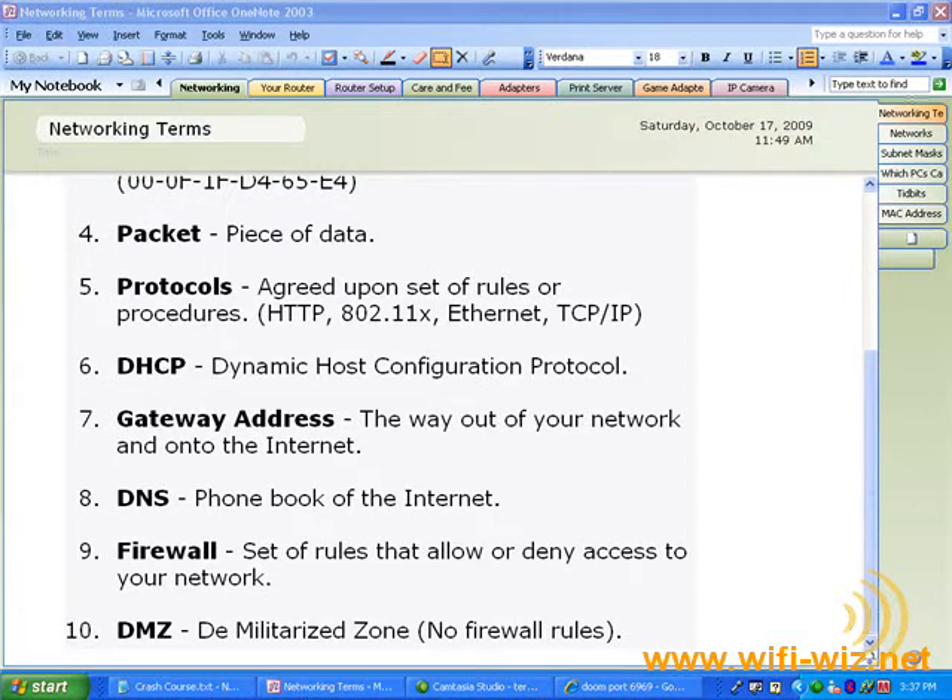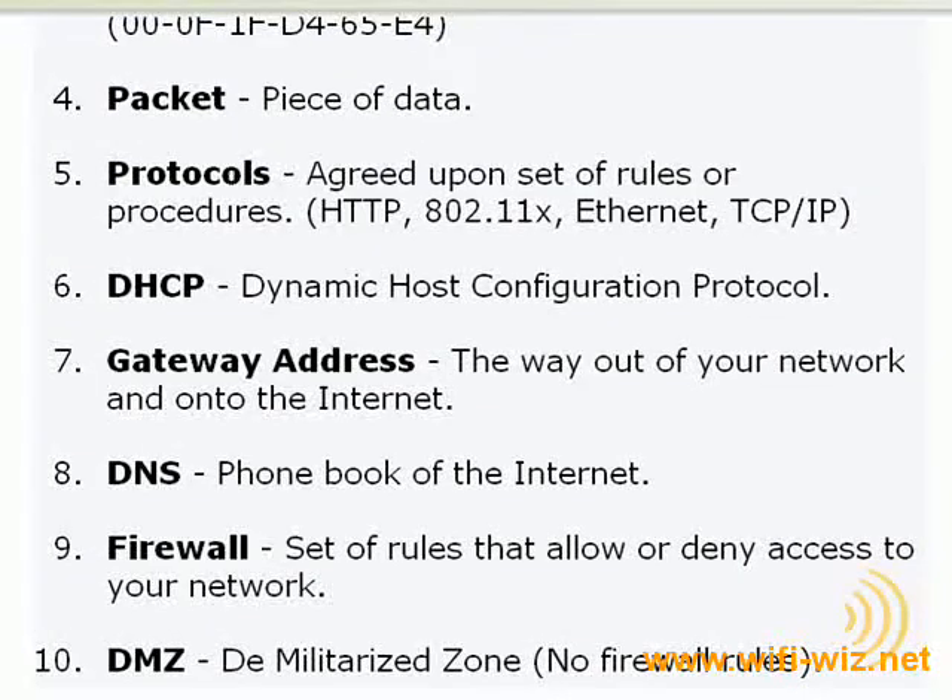Let's get into our next subject, which is firewalls. Most of us already have some sort of software firewall installed on our computers. So the question may be, why do we need another firewall installed on our router?